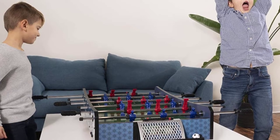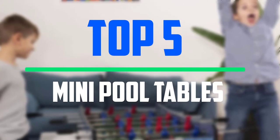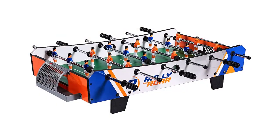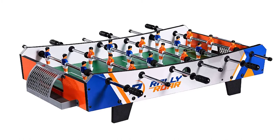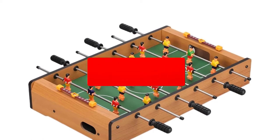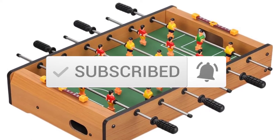Hello everyone, welcome to our new video. In today's video we break down the top 5 best mini pool tables that are available on the market. I tried to make the list based on their popularity, quality, price, durability, user opinions and more. If you need more information about these products, please check the link in the description section below. And make sure you subscribe to more videos.